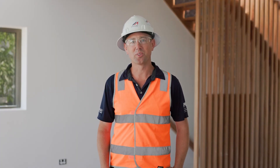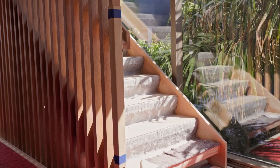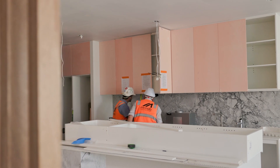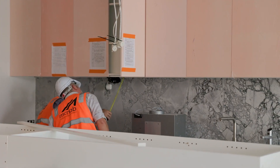Internally, we've now completed all of the tiling. All of the beautiful timber screens and stairs are now in. We're now working our way through the final joinery — I'm working down in Home 3 at the moment, completing joinery.